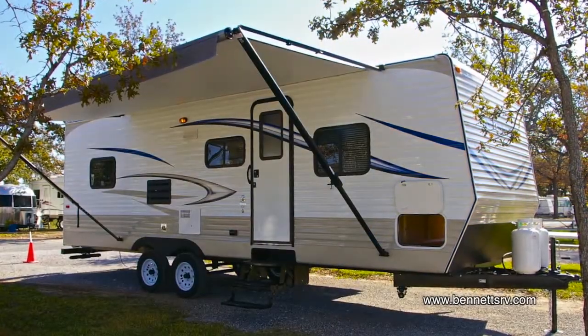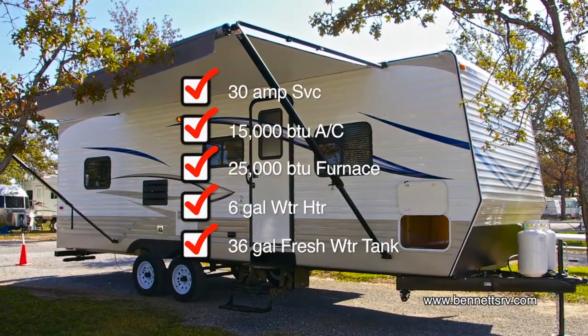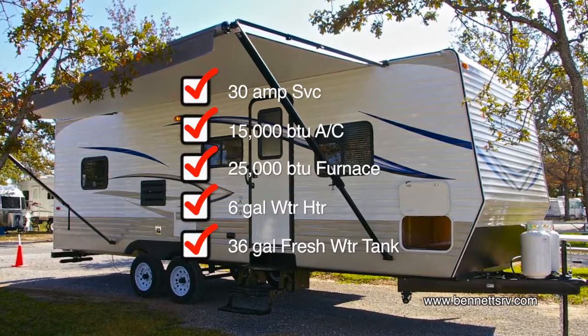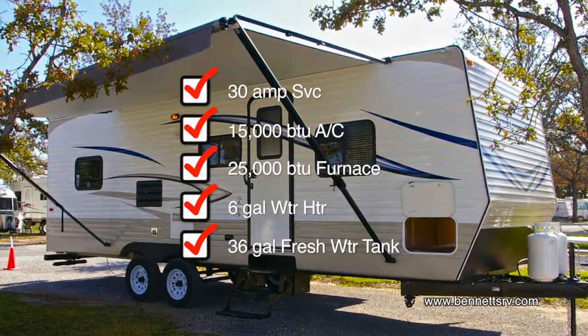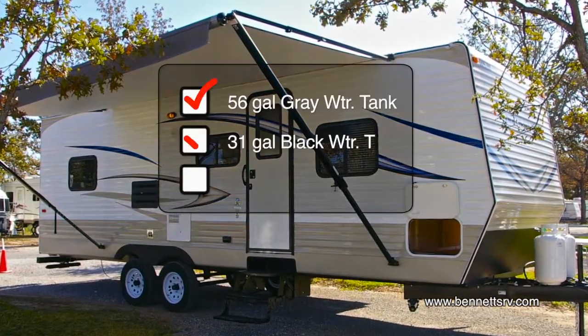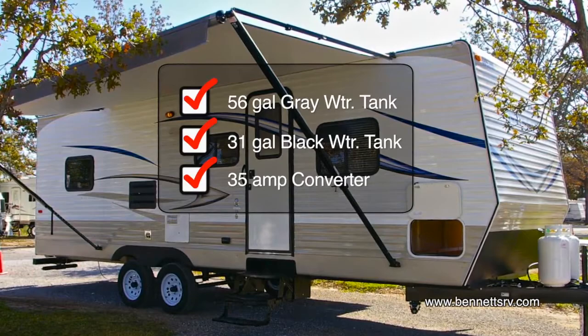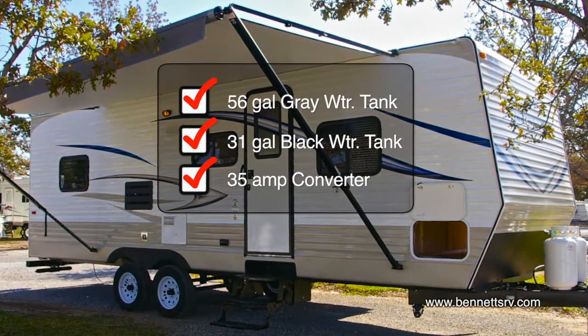Additional features include 30-amp service, an upgraded 15,000 BTU ducted air conditioner, a 25,000 BTU furnace, a 6-gallon gas water heater, a 36-gallon fresh water tank, a 56-gallon gray water tank, a 31-gallon black water tank, and a 35-amp converter.